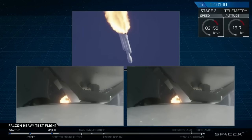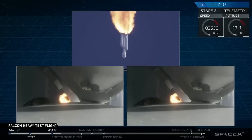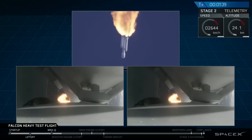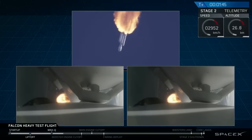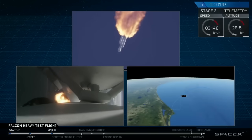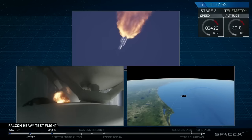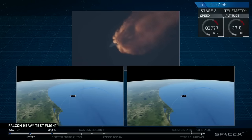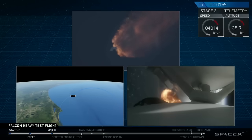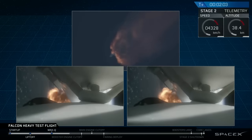Next up, we'll be waiting for the side boosters to begin to throttle down prior to booster engine cutoff and separation, two and a half minutes into flight. G&C trajectory looks good on the Falcon Heavy. Reports show that the M1D engine performance is nominal. The back burn has begun.